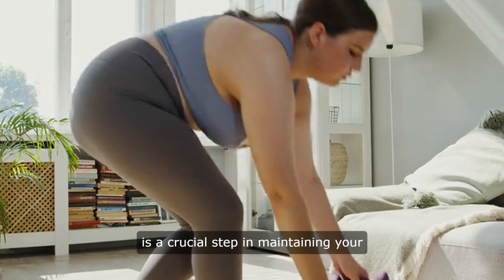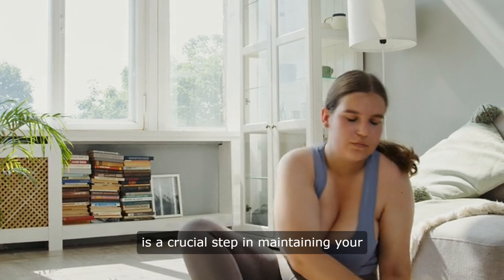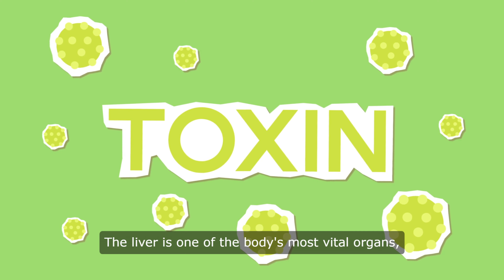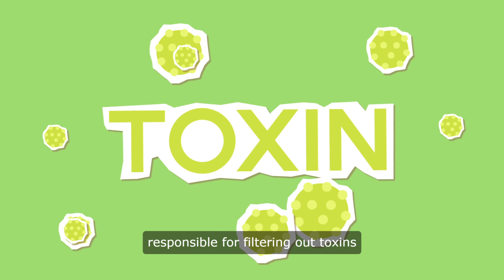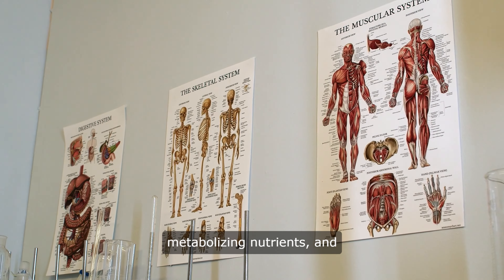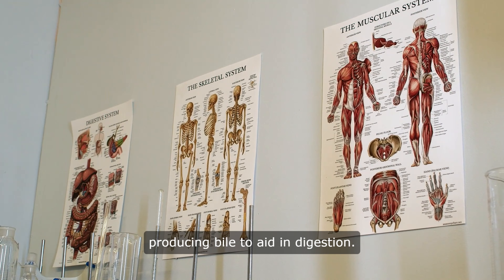Detoxifying your liver at home is a crucial step in maintaining your overall health and well-being. The liver is one of the body's most vital organs, responsible for filtering out toxins and waste products from the blood, metabolizing nutrients, and producing bile to aid in digestion.